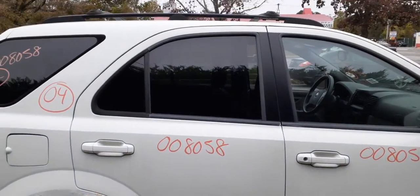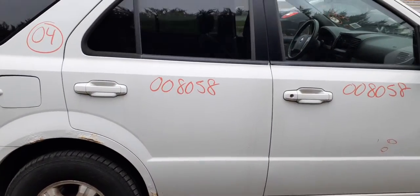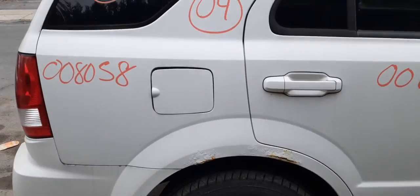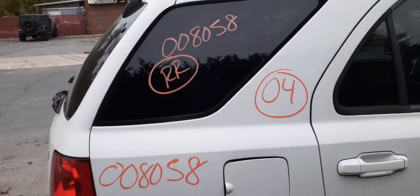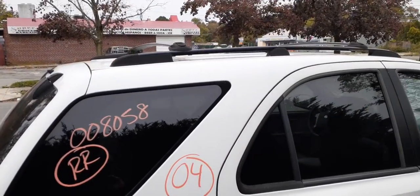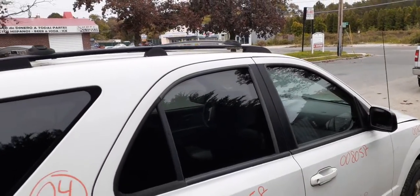You got a right rear door — not too bad, power windows and power locks, privacy tint. Quarter panels, as you can see, are rotted. Gas tank door is good. You do have a right rear quarter glass with privacy tint. You got a roof rack with the crossbars, all in black.